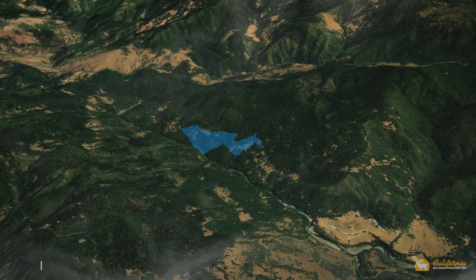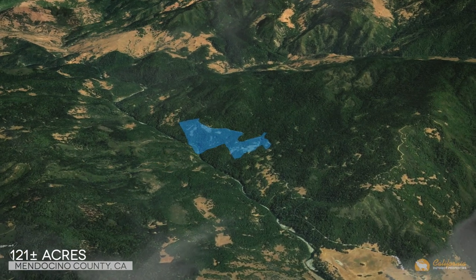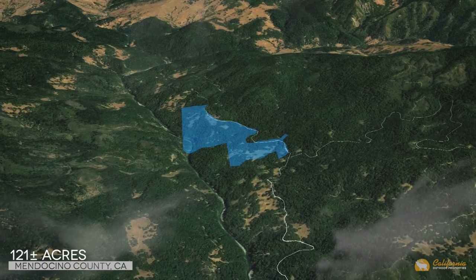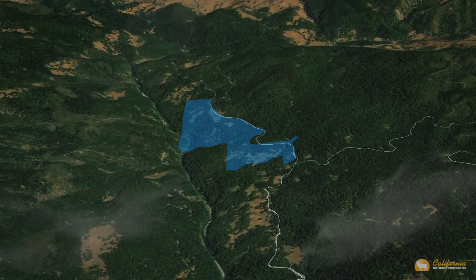The ranch encompasses approximately 121 acres of diverse topography, ranging from the manicured grounds around the lodge to beautiful mountain meadows to deep timber draws.